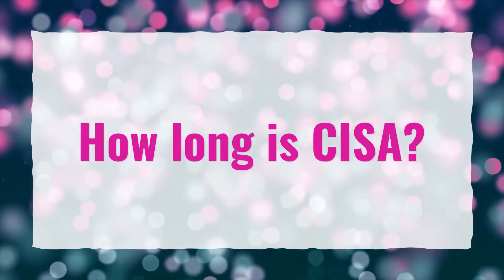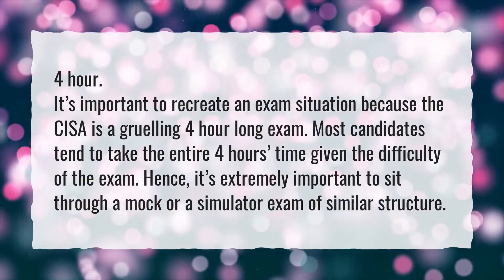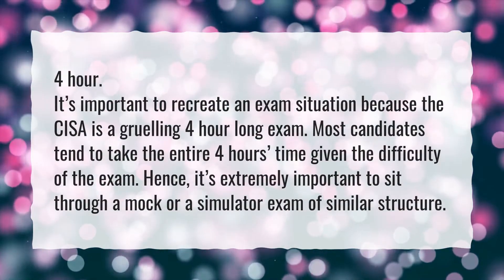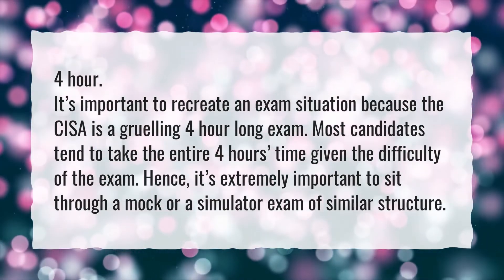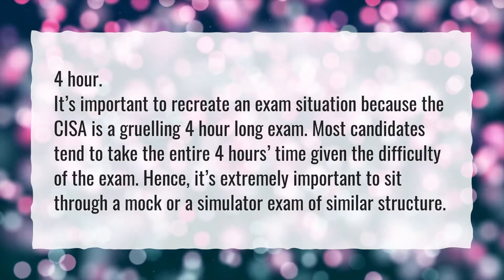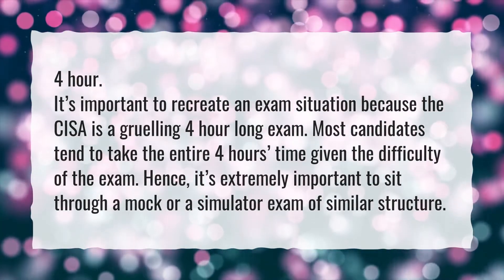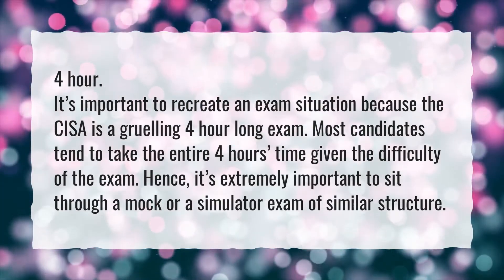How long is the CISA exam? Four hours. It's important to recreate an exam situation because the CISA is a grueling four-hour long exam. Most candidates tend to take the entire four hours given the difficulty of the exam. Hence, it's extremely important to sit through a mock or simulator exam of similar structure.